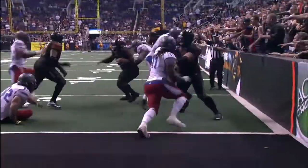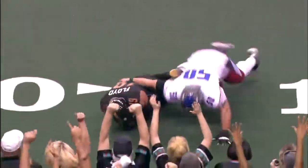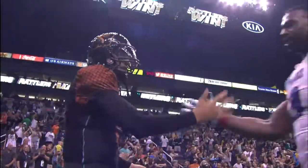Here's the give to Singleton, and Singleton grabbed around the face. Rowley, deep drop, lots of time, steps, throws — picked off by Foyd. Foyd. The Arizona Rattlers hang on.